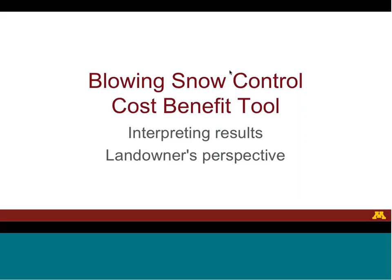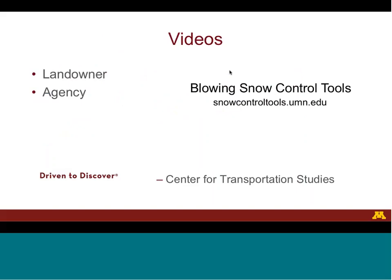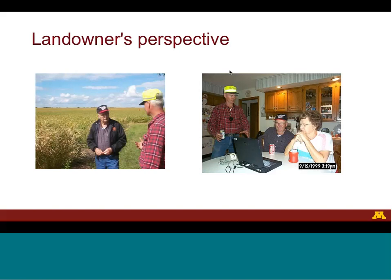Today's video is on interpreting the results of the Blowing Snow Control cost-benefit tool from the perspective of the landowner. Sponsors and partners for the Blowing Snow Control tool are the Minnesota Department of Transportation and the University of Minnesota. This video is one of two videos on interpreting the results; the other video covers the perspective of the transportation agency. The purpose of this video is to interpret the results from the perspective of the landowner.